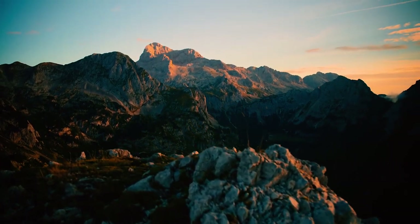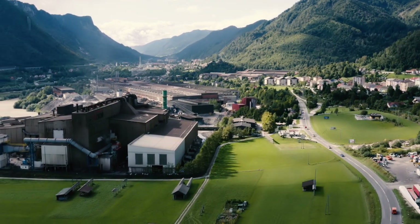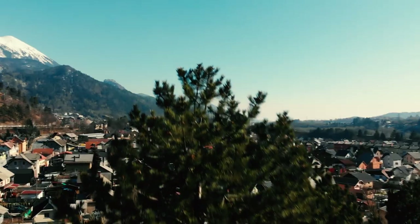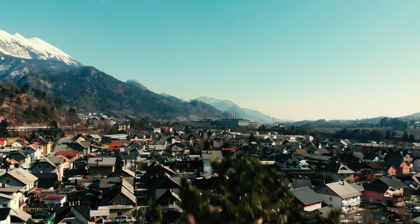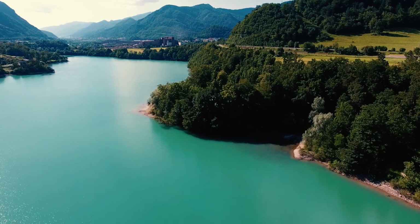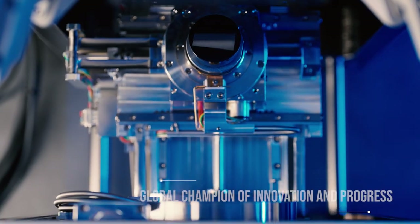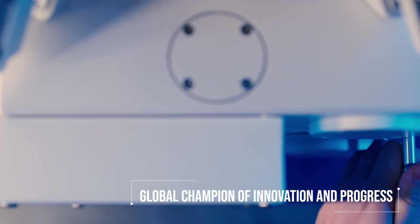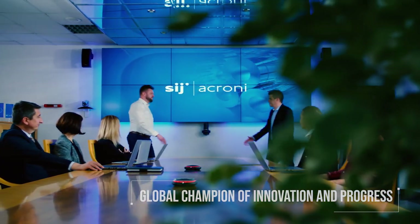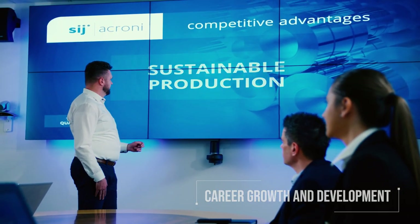At the base of the Alps lies SIJ Akroni, Slovenia's largest steel mill with over 700 years of tradition. As a company, we are committed to positively impacting our local community and protecting the beautiful environment in which we work and live. With over 1,300 dedicated employees, SIJ Akroni is not only one of the largest employers in the region, but also a global champion of innovation and progress. We pride ourselves on having unique employees with innovative ideas, entrepreneurial spirit, and strong professional skills.